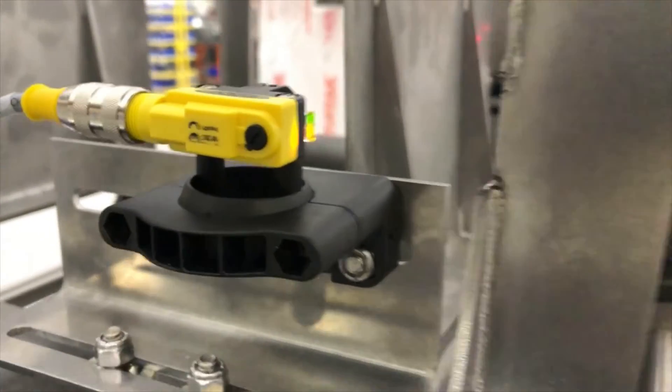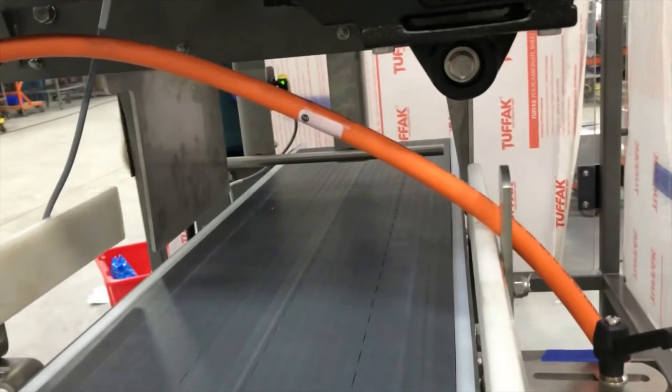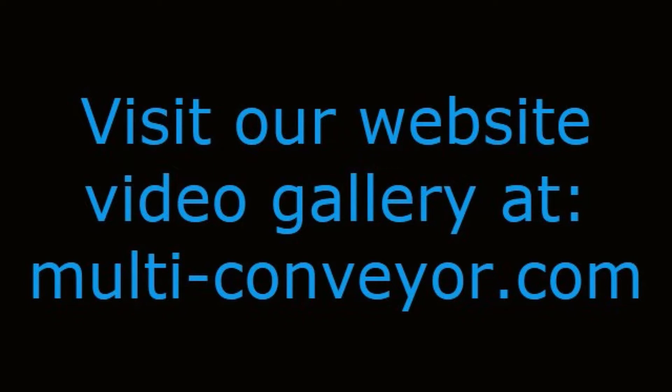See even more conveyor system solutions incorporating multiple technologies by visiting our website video gallery at www.multi-conveyor.com. Then call us at 1-800-236-7960. Remember, multi-conveyor — your best, conveyed better.